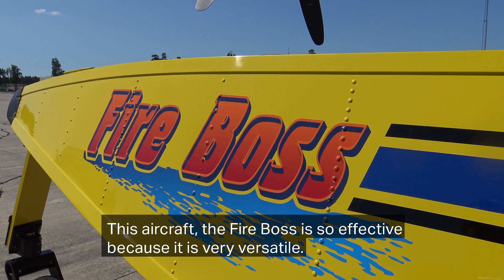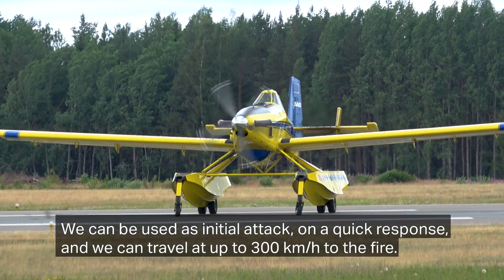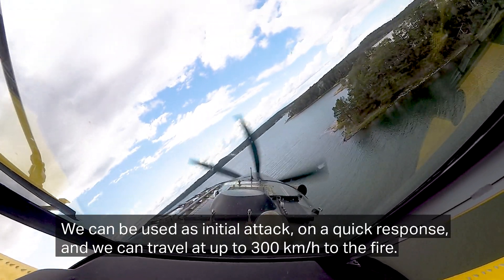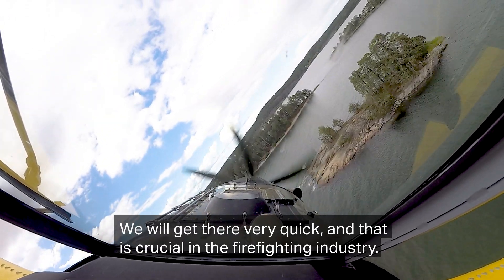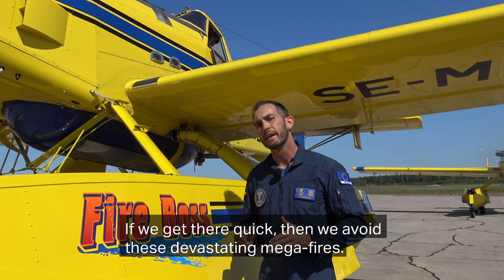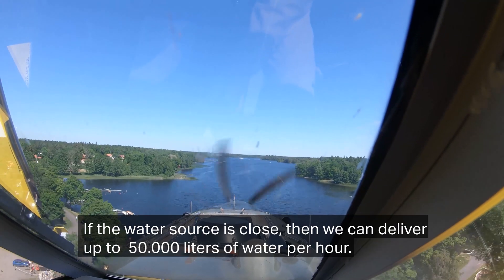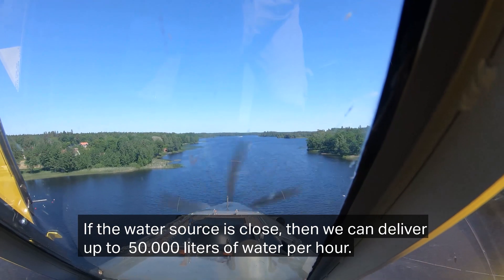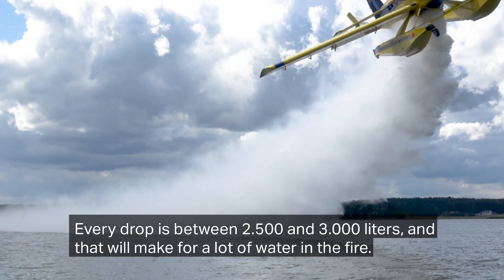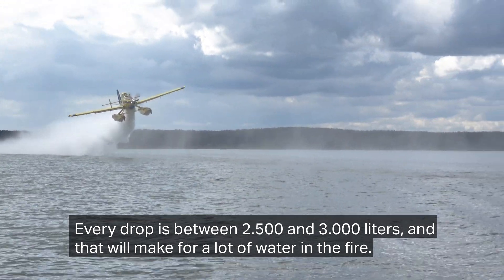This aircraft, the Fire Boss, is so effective because it's very versatile. We can be used as initial attack on a quick response and we can travel at 150 knots, which is close to 300 kilometers per hour to the fire. We get there very quick and that's crucial in the firefighting industry — if we get there quick then we avoid these devastating megafires. And if the water source is close, we can deliver up to 50,000 liters per water. Every drop is between 2,500 and 3,000 liters and that will put a lot of water on the fire.